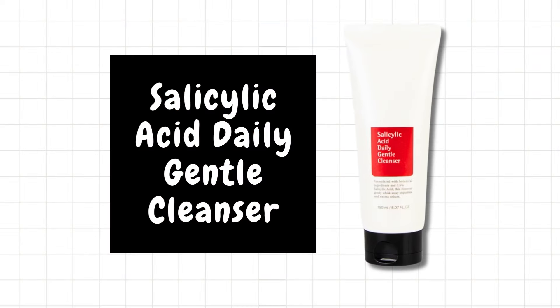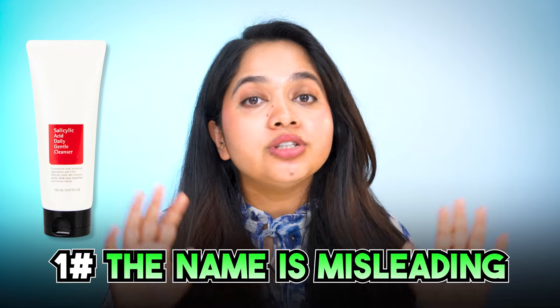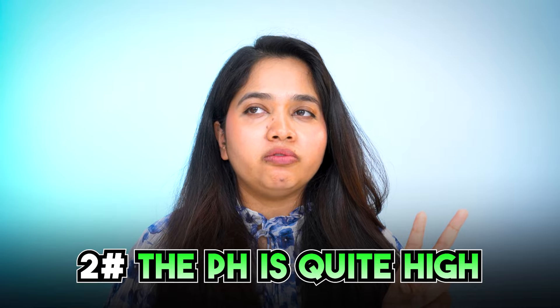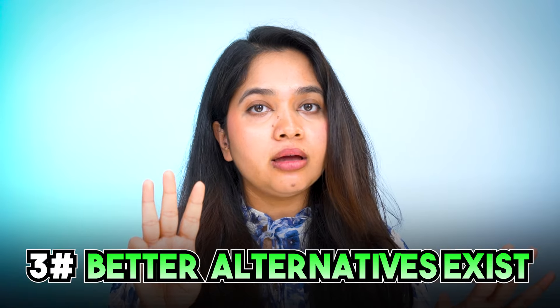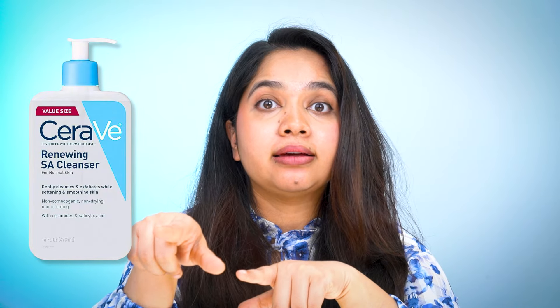The last product of today's video is the COSRX Salicylic Acid Daily Gentle Cleanser. Please don't hate me — I know a lot of you swear by this product. I have a few comments: Number one, the name is misleading — it's not gentle enough to be used daily. Number two, the pH is quite high, I believe it's nine, and it's quite stripping, at least for my dry skin. Number three, yes it's good for acne-prone skin, but I've found better alternatives now, like the CeraVe Renew Salicylic Acid Cleanser, which is much gentler but works just as well.